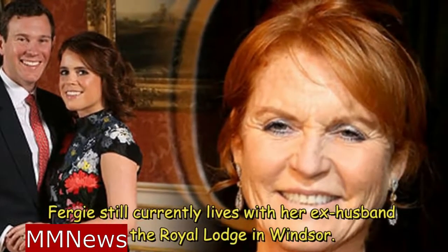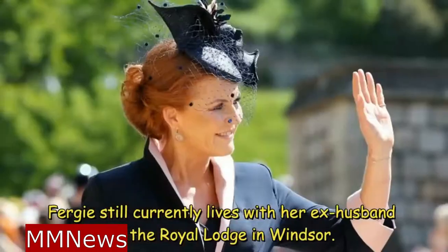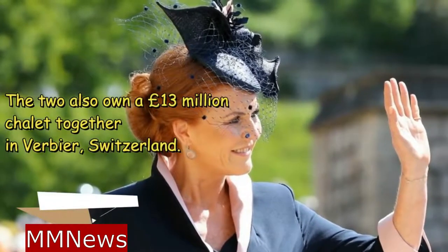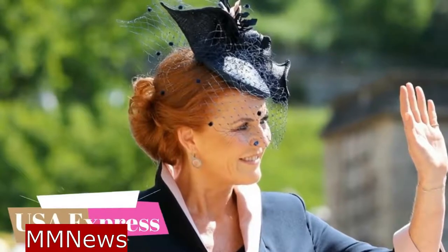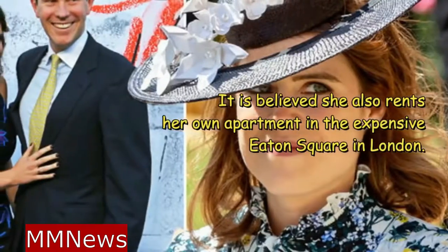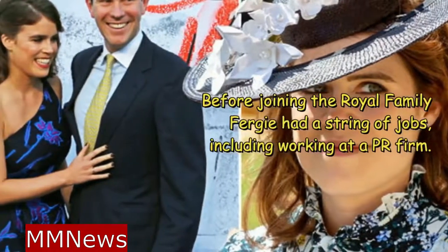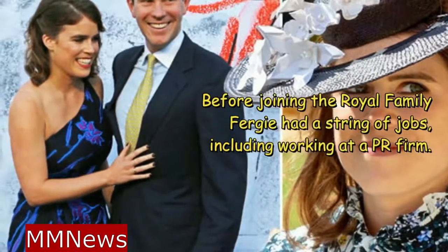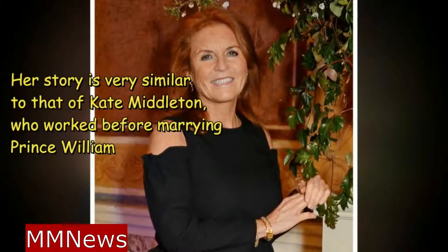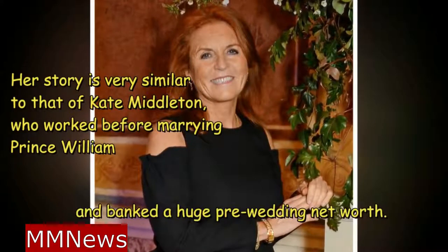Fergie still currently lives with her ex-husband in the Royal Lodge in Windsor. The two also own a £13 million chalet together in Verbier, Switzerland. It is believed she also rents her own apartment in the expensive Eden Square in London. Before joining the Royal Family, Fergie had a string of jobs, including working at a PR firm. Her story is very similar to that of Kate Middleton, who worked before marrying Prince William and banked a huge pre-wedding net worth.